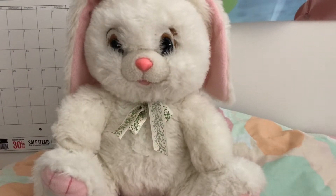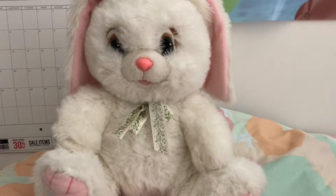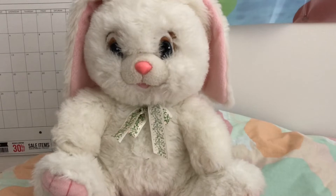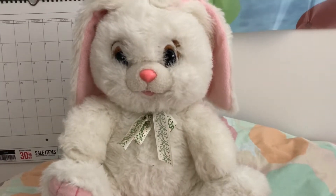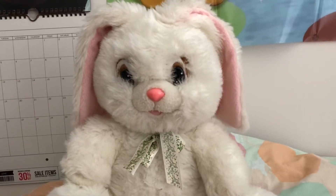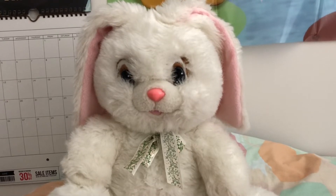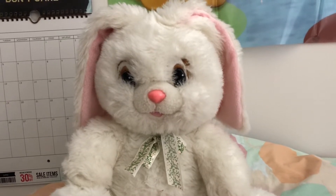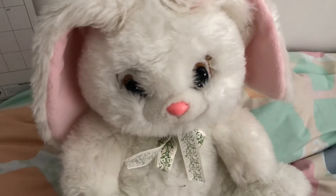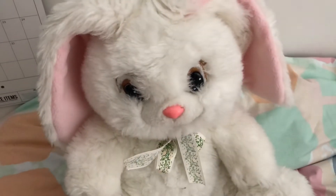Hello everybody and welcome back to my YouTube channel. I'm not feeling really well today but I just really wanted to get on here and show you guys what the babies are wearing for Theme Thursday. What you are looking at now is our nursery bunny rabbit — it's very very old, practically growing up with me. I've had it as long as I can remember, and I'd say he's at least 18 years old, if not more.